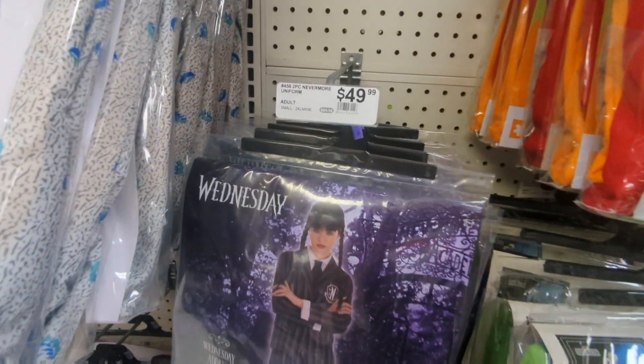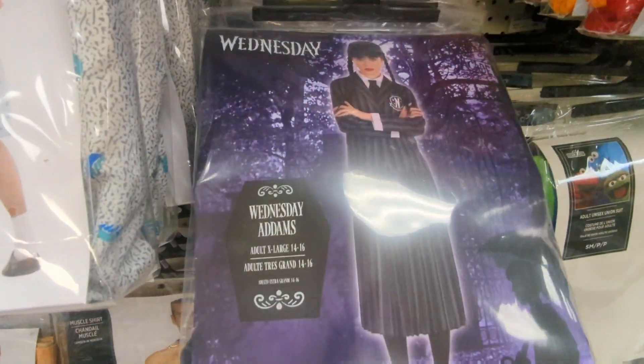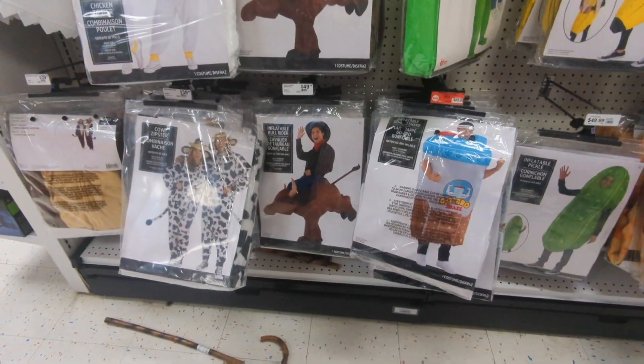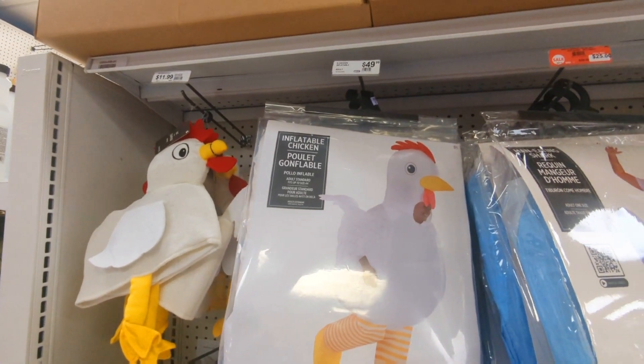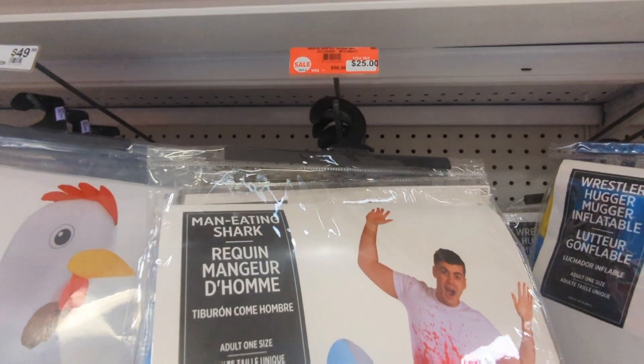We got another Wednesday costume. I'm just showing you some of the more popular things — of course you're going to find cowboy, princess, nurse, whatever. The inflatable silly costumes are always fun. You got chickens and shark attacks and silly monkeys and hot dogs and all that good stuff.